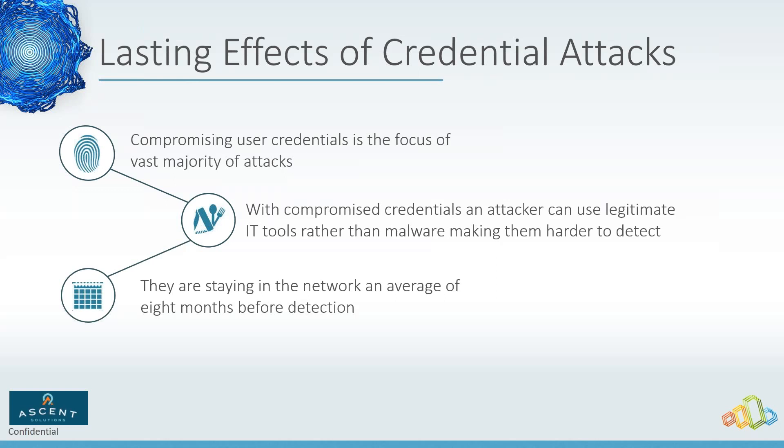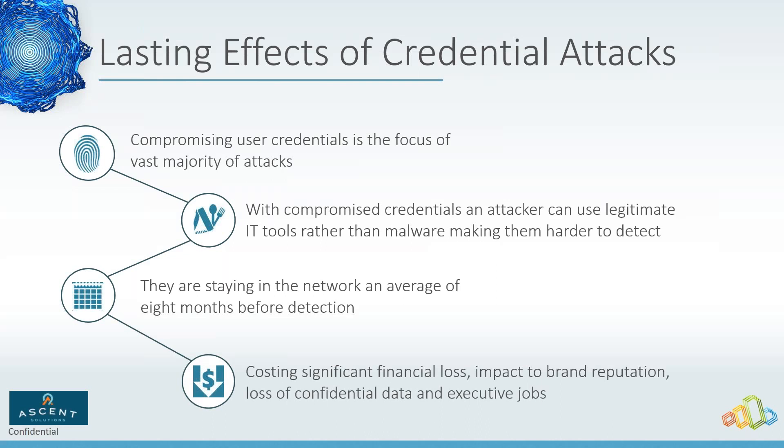There's a huge financial loss, brand reputation loss, and potentially executive jobs at stake. In the era of ransomware, bad guys have gotten in and locked a hotel out of all of their rooms — if you were in the room you could get out but couldn't get back in. There's a lot of different damage that can be done once they've got the credentials.